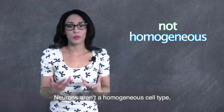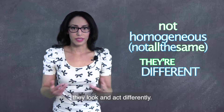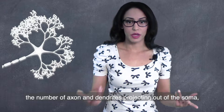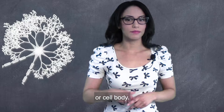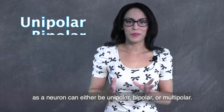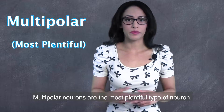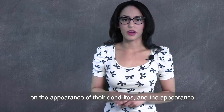Neurons aren't a homogeneous cell type, meaning they aren't all the same — they look and act differently. Most neurons can be classified multiple ways. They are classified based on the neurite, the number of axons and dendrites projecting out of the soma or cell body. These are the easiest classification, as a neuron can either be unipolar, bipolar, or multipolar. Multipolar neurons are the most plentiful type of neuron.